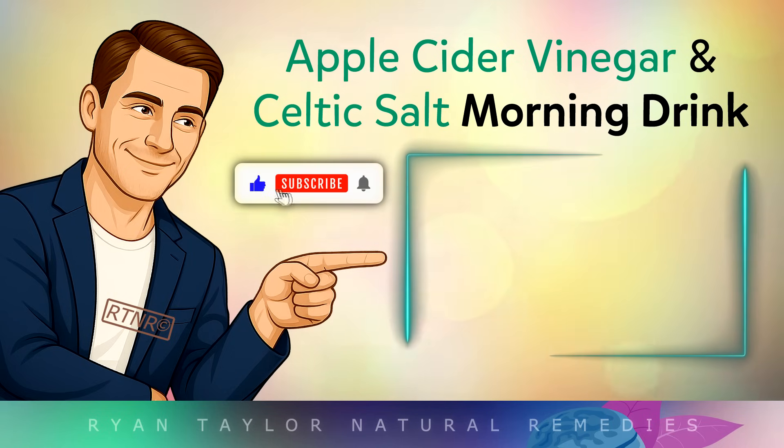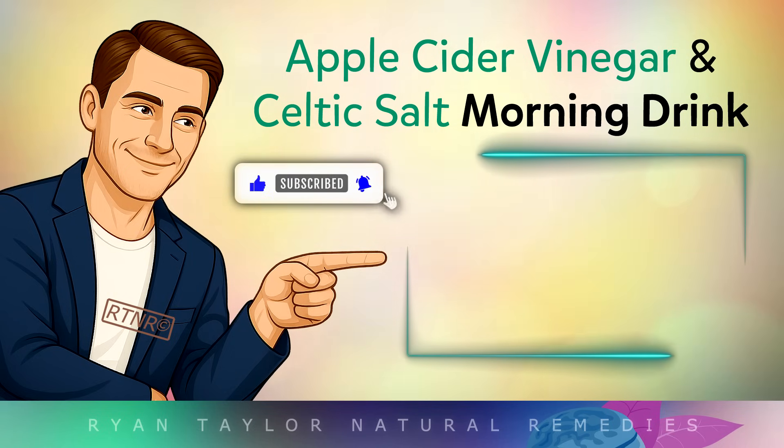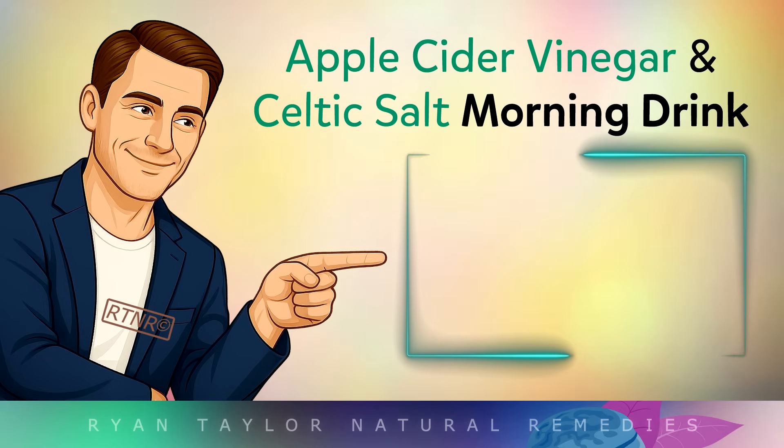I'm Ryan, a nutritionist from the UK. Thank you for watching, and I wish you great health, wealth, and happiness.